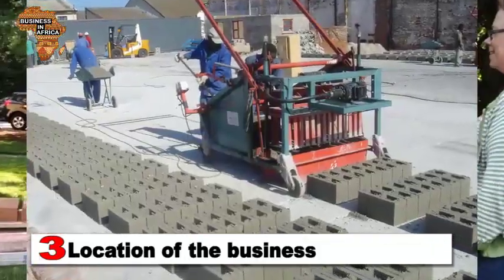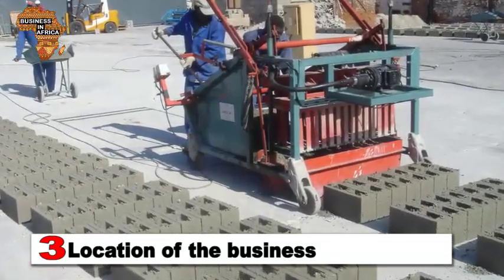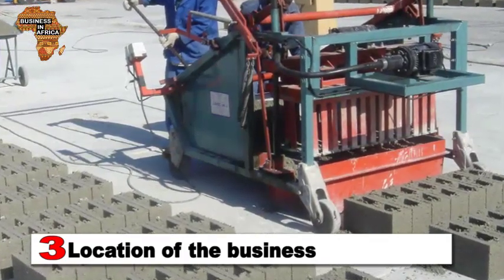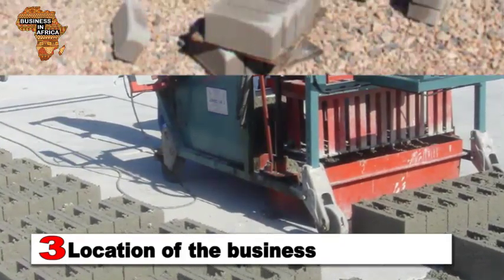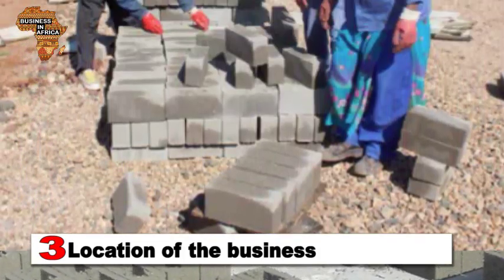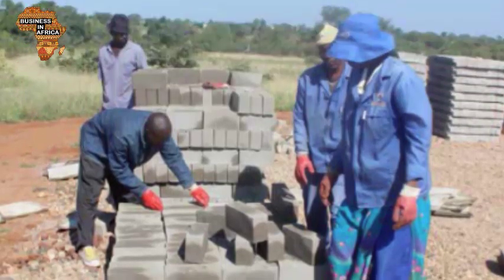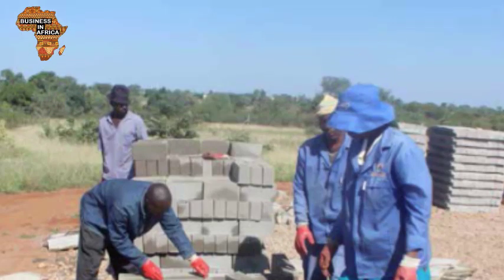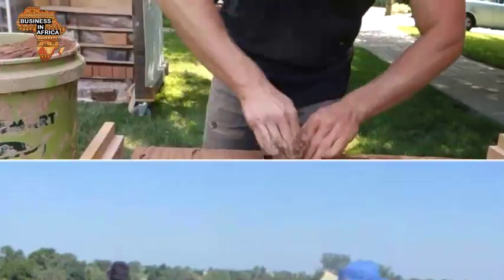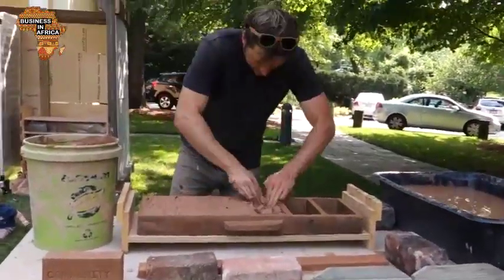3. Location of the business. Selecting an appropriate location for the business is the most important part of the process. While assessing the location, look for the size and amount of open space needed. Brick manufacturing requires enormous space to store raw material, as well as preserve the internal temperature from the heat of the furnace. Choose a large secluded place to establish a cement bricks manufacturing business.